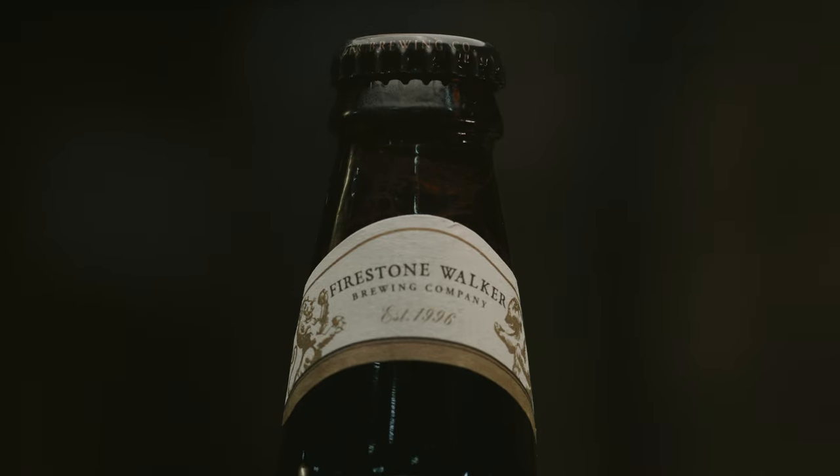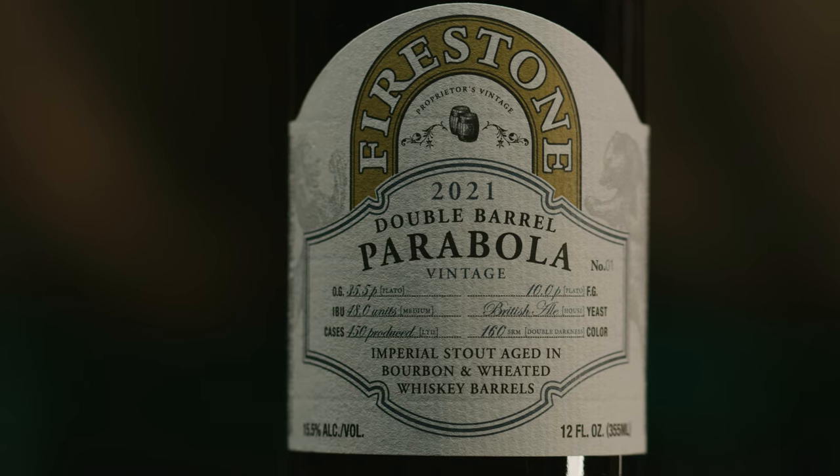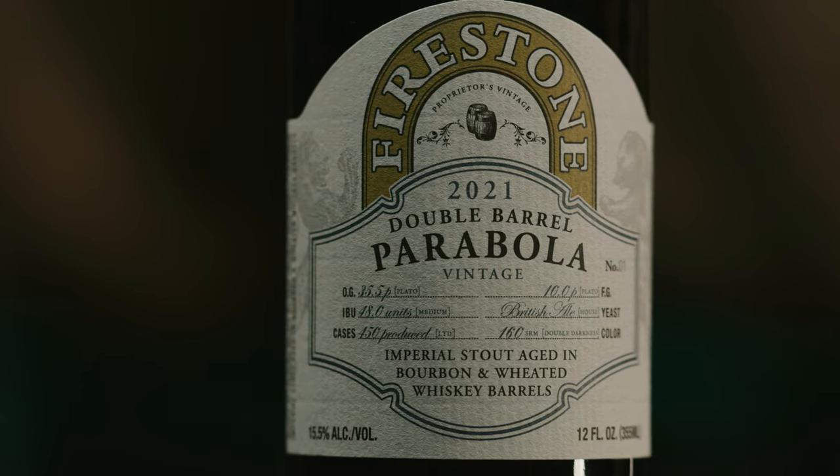Each year we release Parabola, we've started to do variants, and oftentimes these are kind of Eric's brainchildren — things he's come across that might work really well, say a new barrel provider. In this case, we did a double barrel version of Parabola. Double barrel literally means that Eric racked Parabola into a bourbon barrel, let it sit for a full year, and then pulled it out and moved it into another spirits barrel.